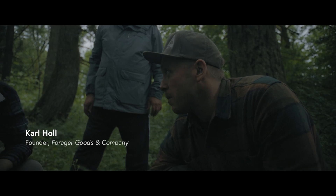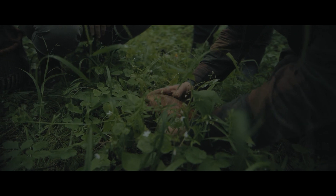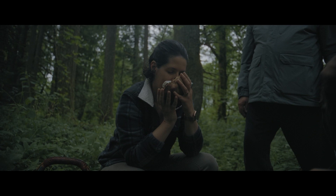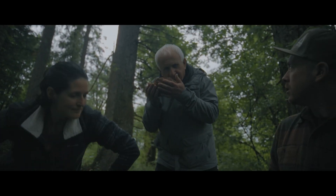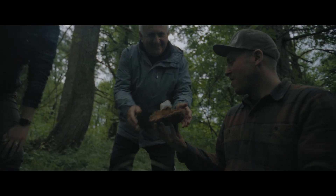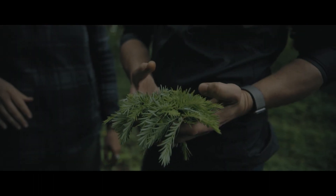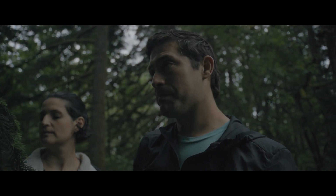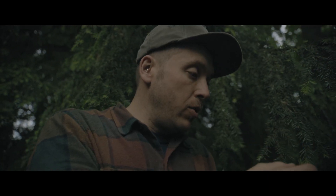Sometimes it's not even worth stopping to pick if it doesn't have this dense cap — you won't get this. This makes such an amazing, complex infusion. It's really important that we're hitting it at this time of the season. These are the sappiest, the freshest — it's that new growth, so evergreen and tender.